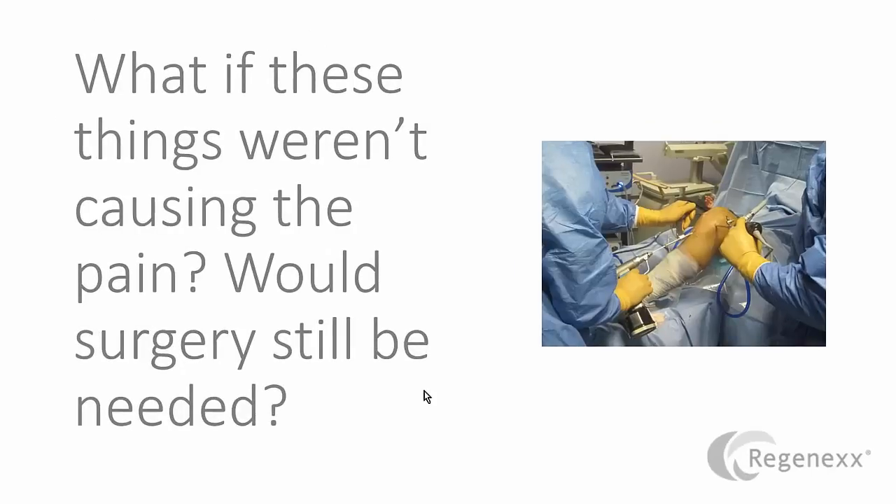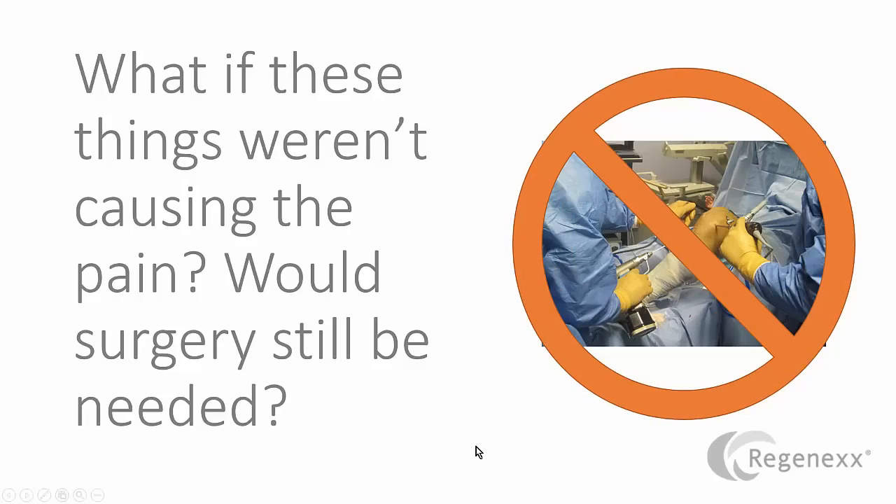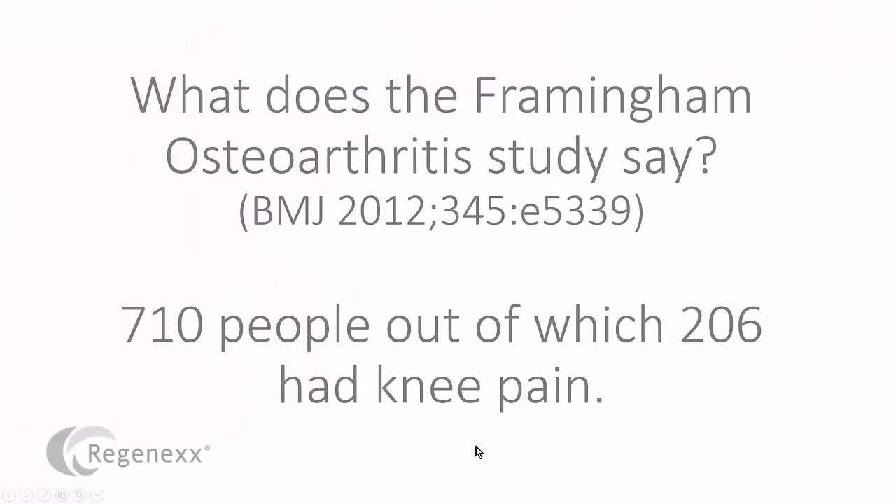What if these things weren't causing the pain? Would surgery still be needed? Absolutely not. So let's look at the largest study, or one of the largest studies to date, called the Framingham Osteoarthritis Study. It looked at 710 people, out of which 206 of them had knee pain, and then they looked at MRIs to try to see the difference between people that had pain and didn't have pain.